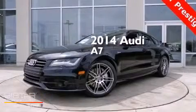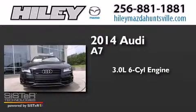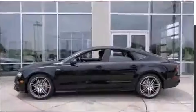This is a brand new 2014 A7. It has a 3.0 liter 6-cylinder engine, an 8-speed automatic transmission, and all-wheel drive.